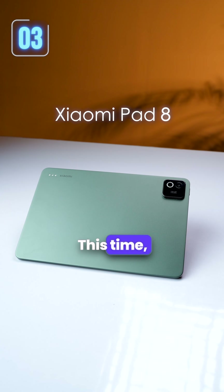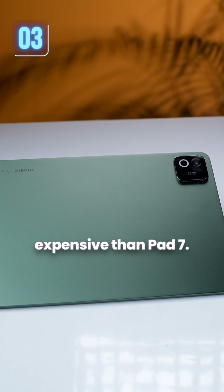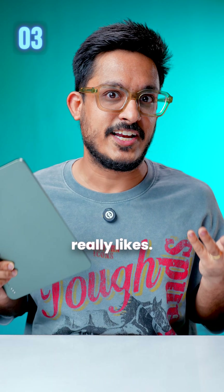The third upgrade is the pricing. The Xiaomi Pad 8 starts at 2199 Yuan, which is 200 Yuan more expensive than Pad 7. This means that Pad 8 will be expensive in India as well, which no one really likes.